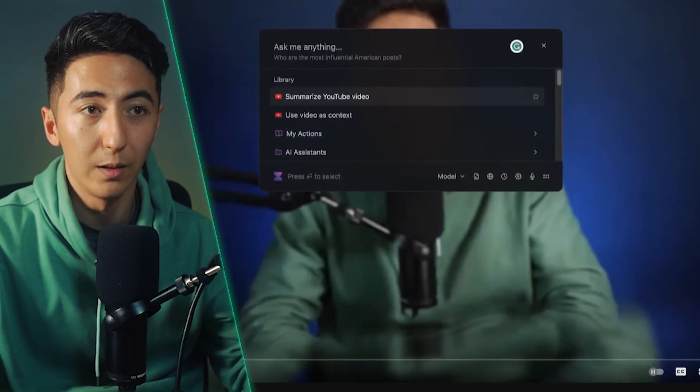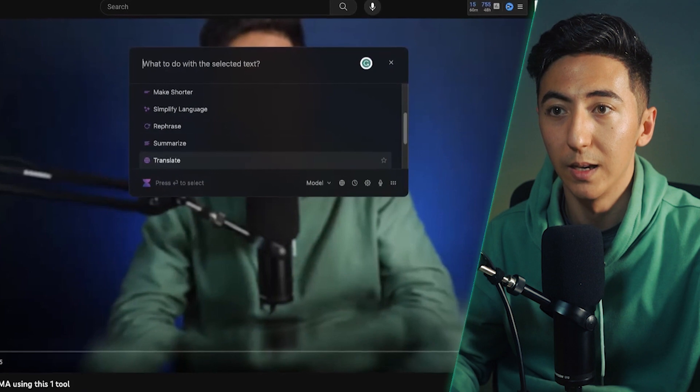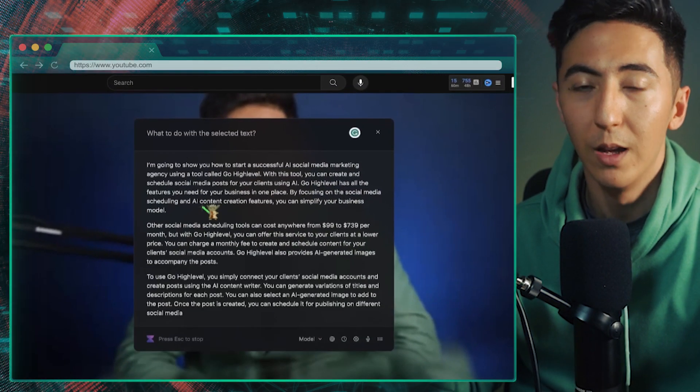Another cool feature is if I'm on YouTube and I open up Voila, it will automatically prompt that it can summarize the YouTube video for me. Or I can use the video as context and go through all the different functions within Voila, basically allowing me to manipulate the transcript directly from Voila. I could say something like 'simplify the language of this video.'